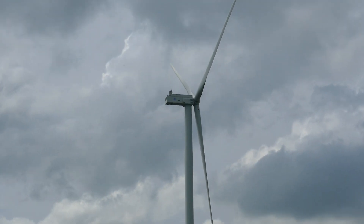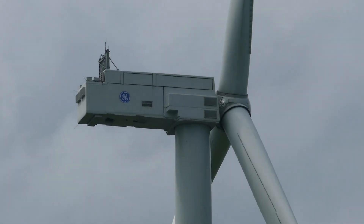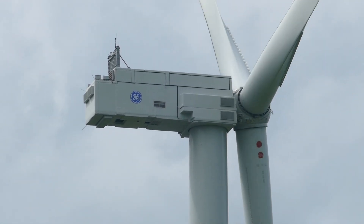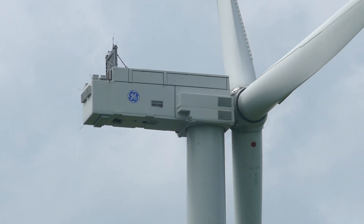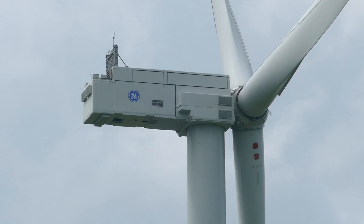When GE first came out with this design, I was a little shocked. I thought, oh my gosh, this just looks like a huge ship container — which it does. But the design has kind of grown on me just because of the sheer size of it and the dimensions. It's just really, really impressive.